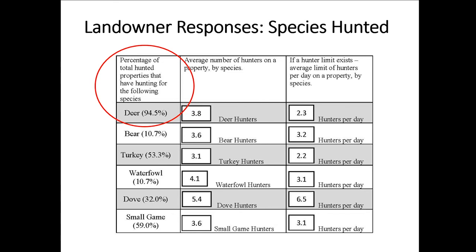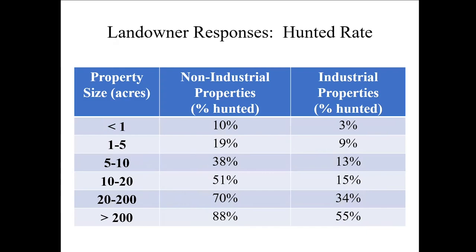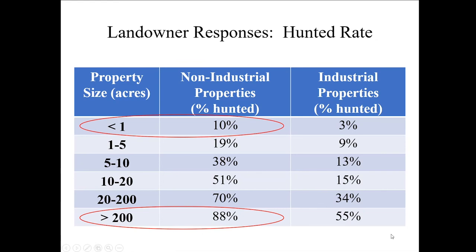Let's look at the hunted rate. Property size gets larger as you go down the chart, from less than one acre to greater than 200 acres at the bottom. For non-industrial properties — individuals and families — as properties get larger, the percentage of those properties hunted gets larger, as you would expect. Industrial properties follow the same trend, though the numbers are a bit lower. Interestingly, even properties below one acre were hunted — 10% of those. Five-to-ten acre properties were 38% hunted, and over half of 10-to-20 acre properties were hunted.